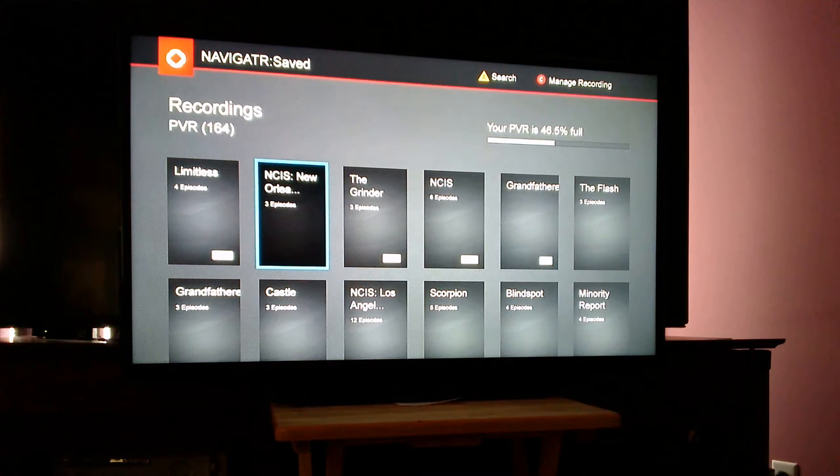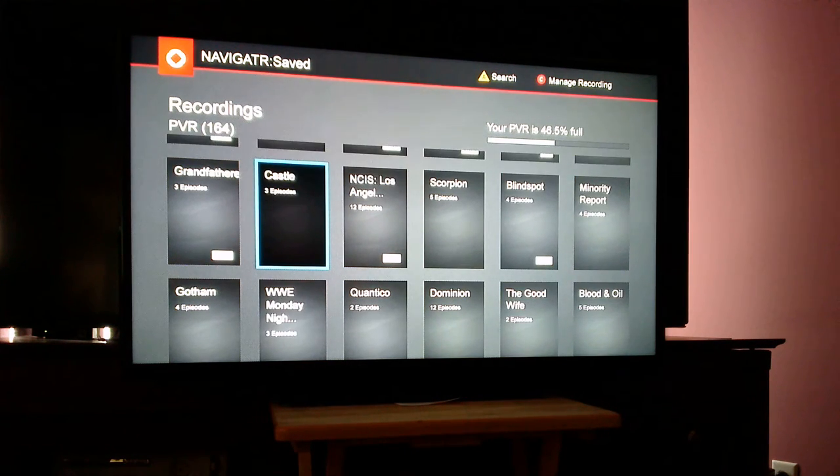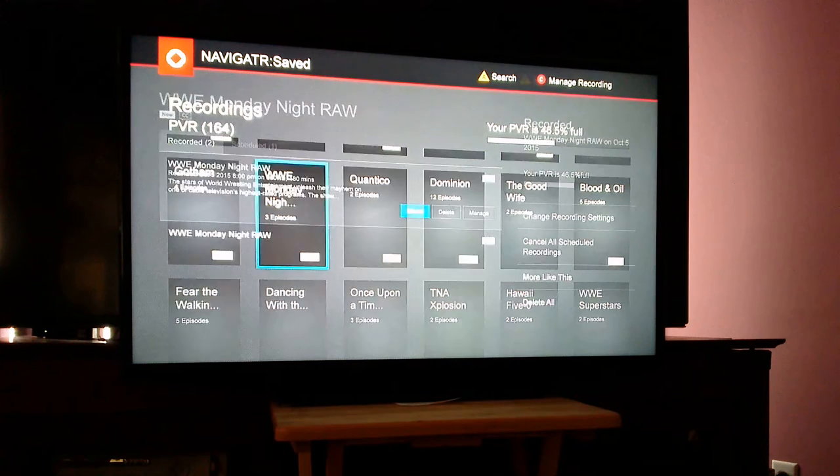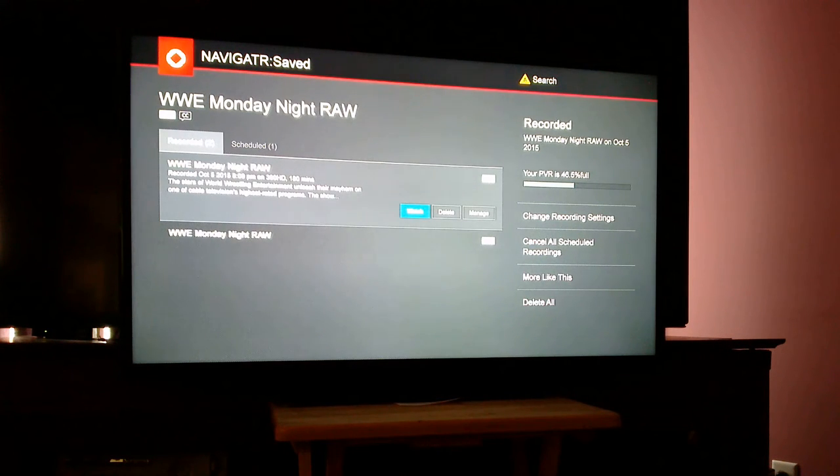I'm going to navigate to the program which has this issue — there are more than one. I'm going to select WWE Monday Night Raw. You can see that there are three episodes. When we come in, there are actually only two episodes, one of which is scheduled.